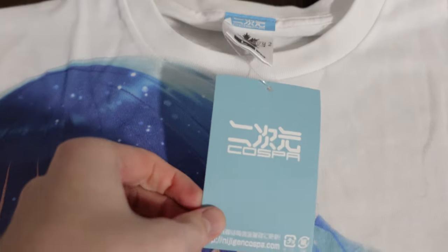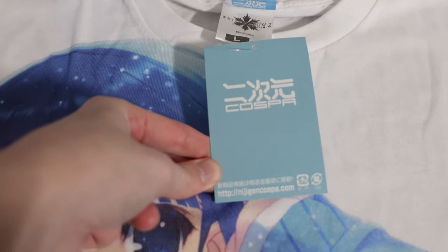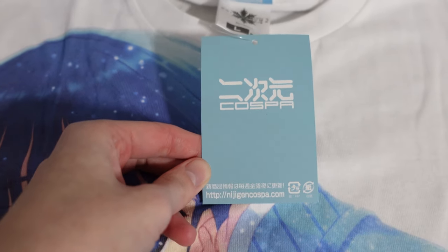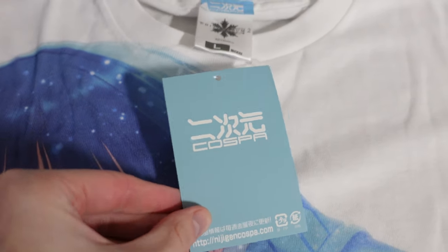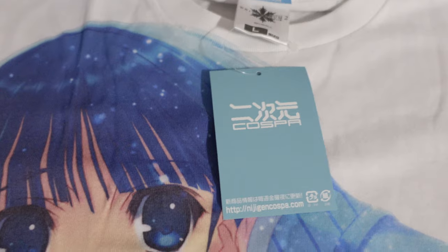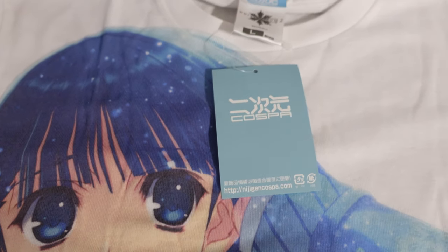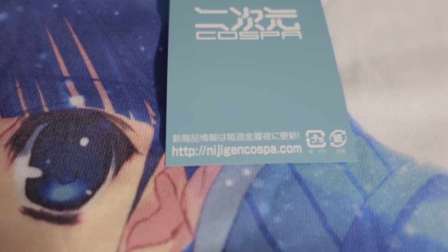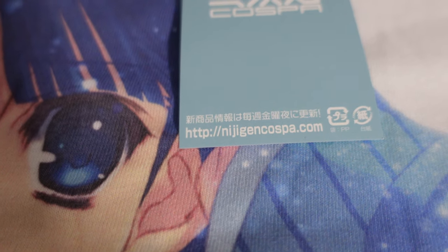This is made by Kospa. Kospa has done a few different White Album 2 items, mostly little things like the school badge or a school ribbon — things related to cosplay-style clothing items tied to anime and games, which is what they specialize in. You can see their website there at nijigangkospa.com.